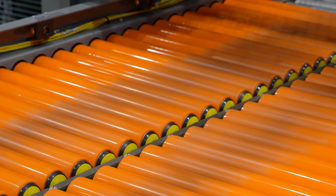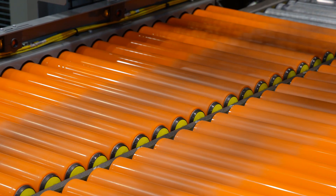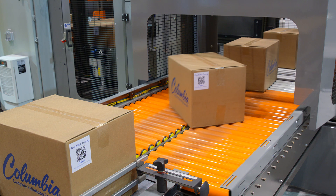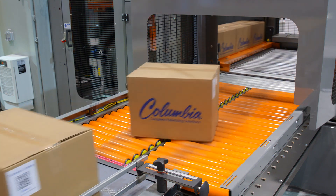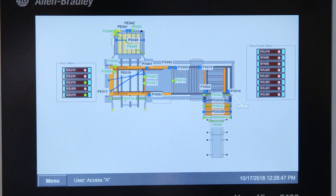Smaller diameter rolls on closer roll centers allows for greater precision in plus 90, minus 90, or 180 degree turns for both large and small packages of any type. This technology is extremely functional and eliminates the need for bump turning.